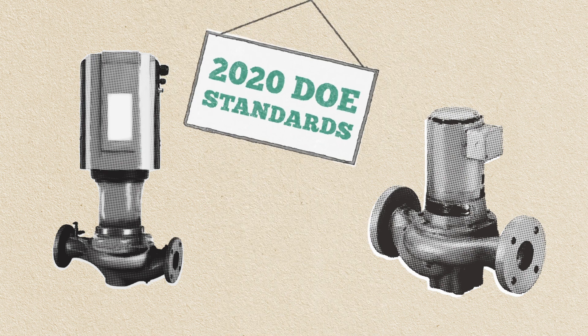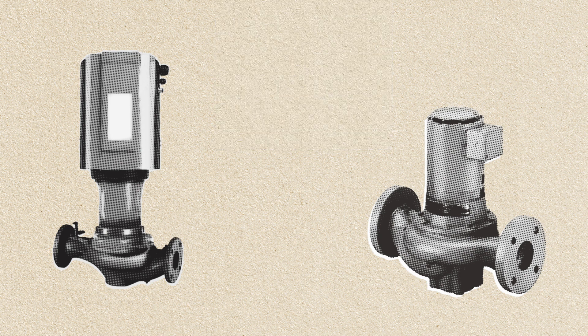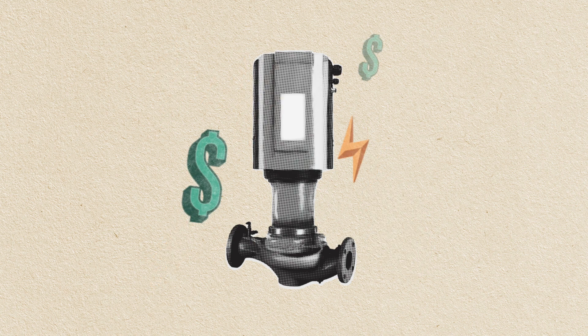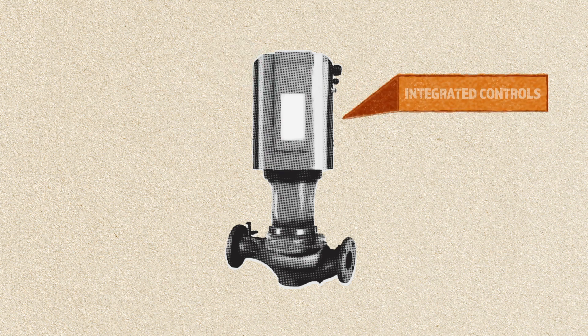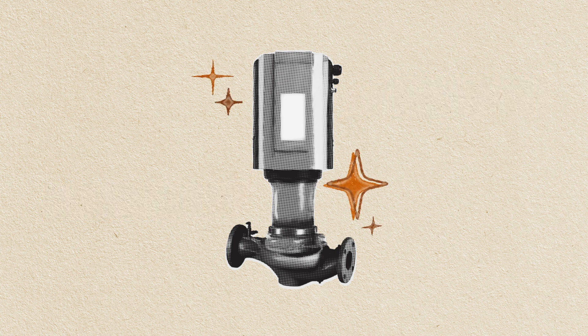In January 2020, new Department of Energy standards went into effect for clean water pumps. With a new smart pump, you're well on your way to meeting those standards. All of the energy saving technology is built in, including integrated controls and a variable frequency drive calibrated for the actual pump curve. It all ensures optimal efficiency for your building, and it's all ready for easy installation.